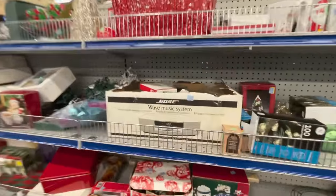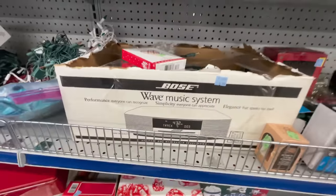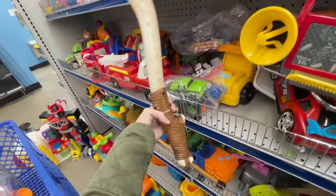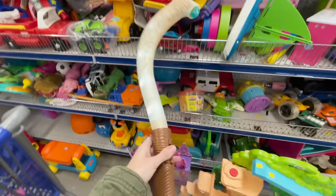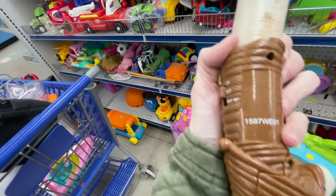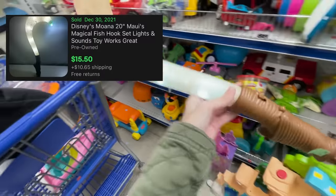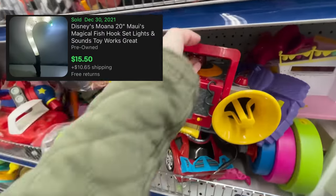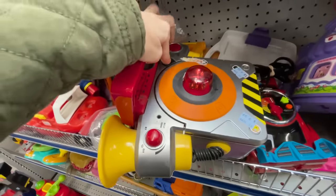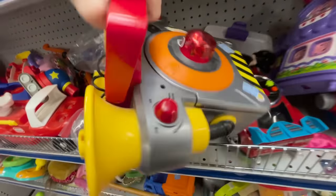I got excited because I saw a Bose Wave music system. There's also a Maui's hook - it's about a 20-inch and it lights up. I've sold one of these before but it wasn't this one. It's Jack's Pacific - that might be worth it. This is interesting too - Phineas and Ferb. Is this a CD player? I'm about to look this up.